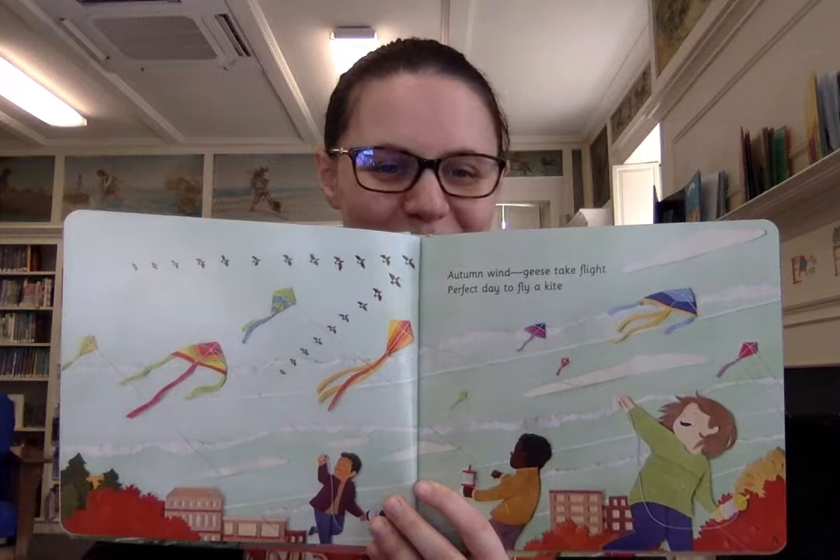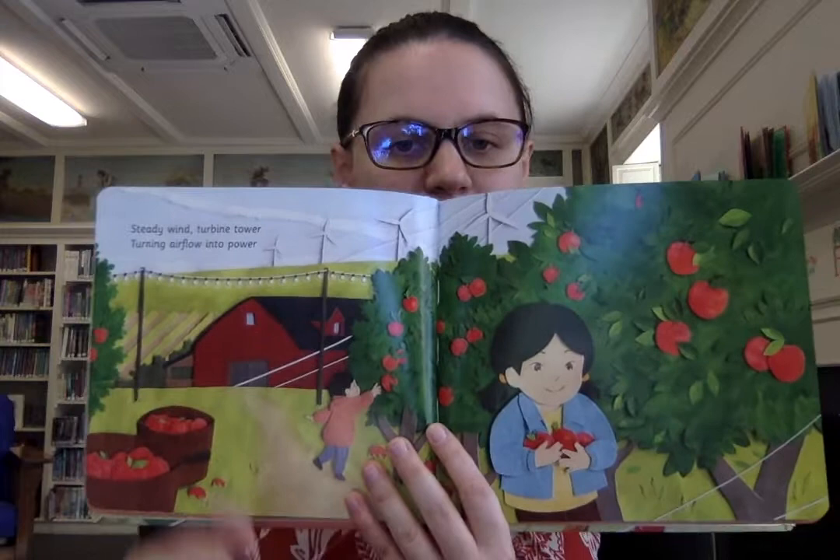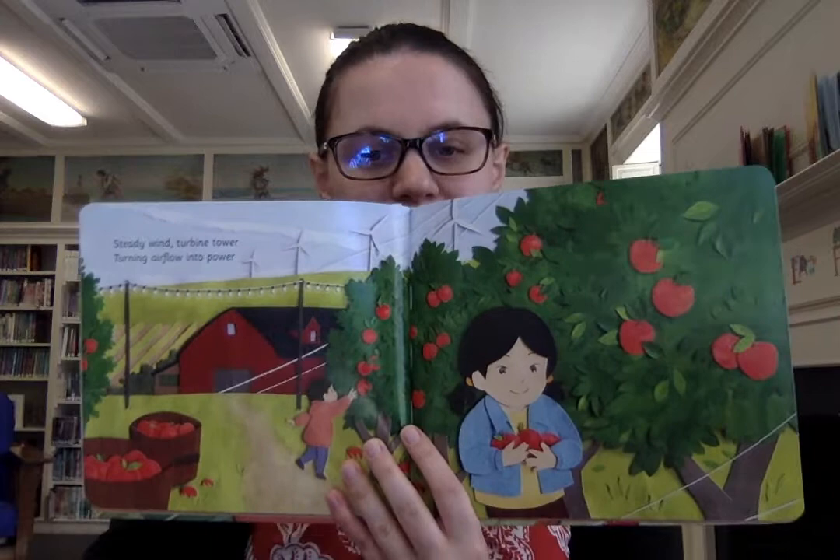I don't think I've ever flown a kite, so maybe that's something for this autumn. Looks like they're having fun. Steady wind, turbine tower, turning airflow into power. And here on this farm with the apple trees, you can see the wind turbines in the back. Up close they are very big, and they turn wind into electricity.